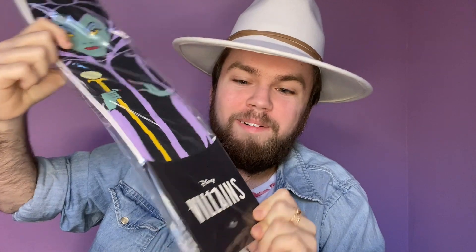Let me get the smaller stuff first — there's something else back here. Oh! Socks! Maleficent socks — that's super cool! Those are really cool and they look like big socks, kind of thigh-high or something. That is so cool.